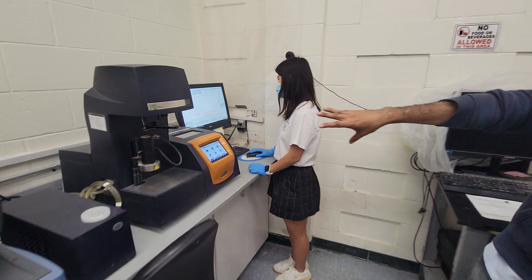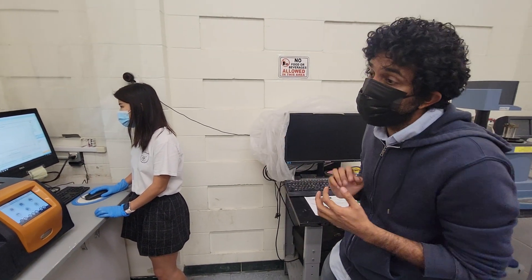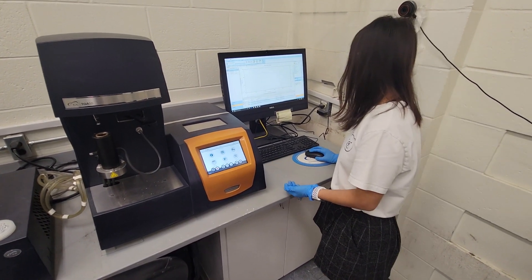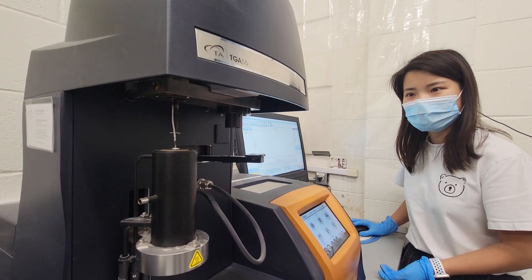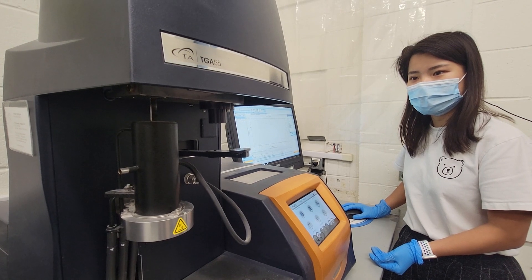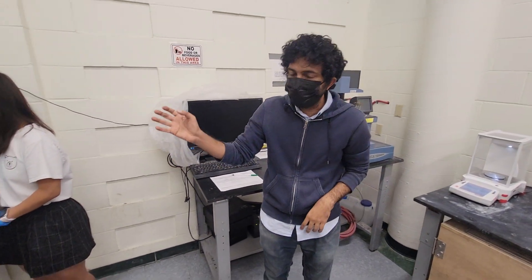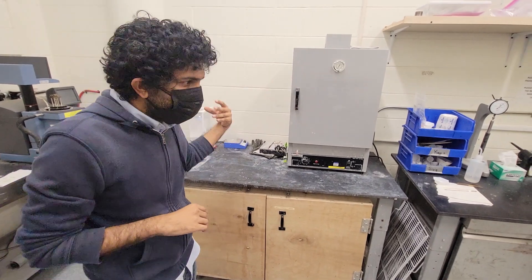The next device is known as thermogravimetric analysis. This is essentially a very precise balance housed in a furnace that can work up to a thousand degrees Celsius. We use this to determine mass changes in these materials. One of our lab members, Ying, is currently testing a fiber sample using the TGA equipment. The test takes about an hour and a half to run — Ying has just inserted the specimen — and after it runs we get the data. These are also balances and ovens that we use for routine specimen storage.